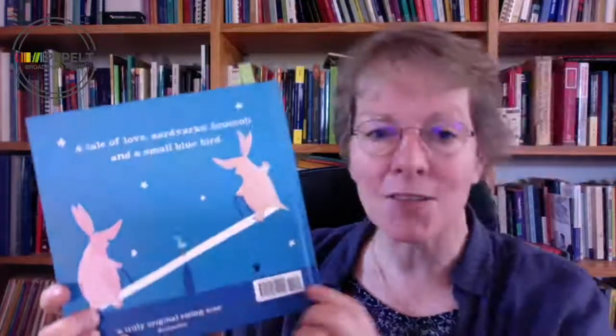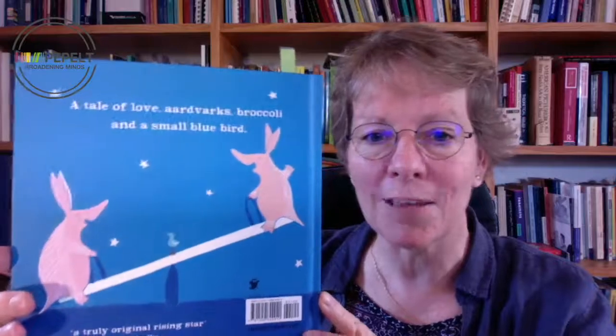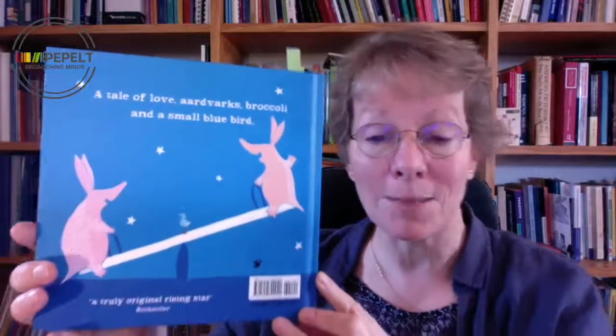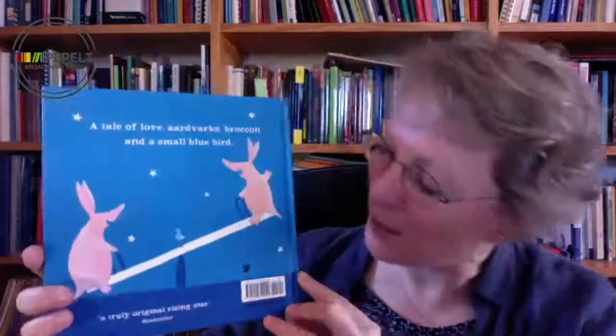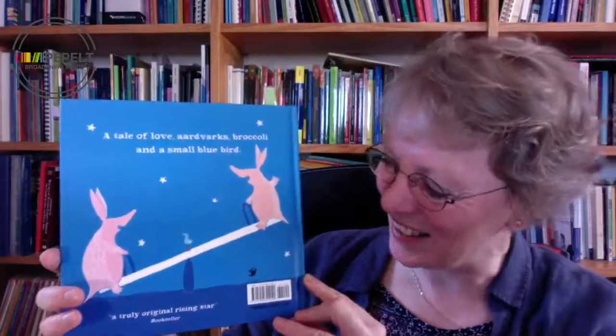So it's a tale of love, aardvarks, broccoli, and a small blue bird. We can see in the illustration, which actually comes from the inside of the picture book, that the small blue bird is here in the middle. That's important because she brings them together — it's almost as though she's balancing them. It's a very nice little illustration.